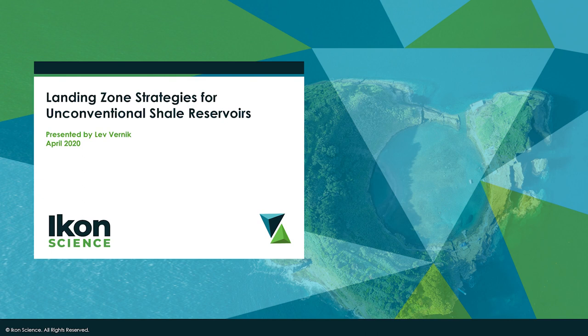I'm pleased to introduce today's speaker, Dr. Lev Vernick, a scientific advisor for Icon Science based in Houston, Texas. Today he's going to discuss ways to integrate petrophysics with seismic using a rock physics approach. Because it's a large audience, all attendee microphones will be muted. Please send questions through the Q&A tab at the bottom of your player; Lev will answer them at the end.